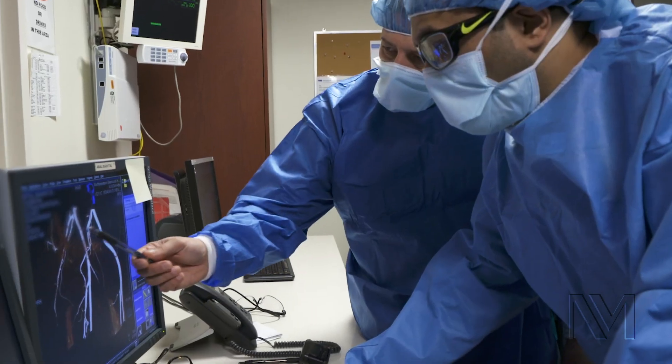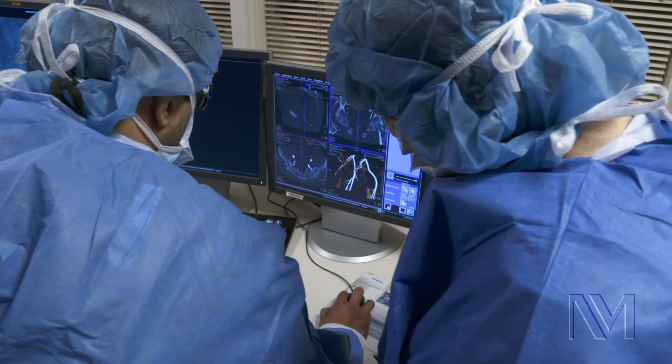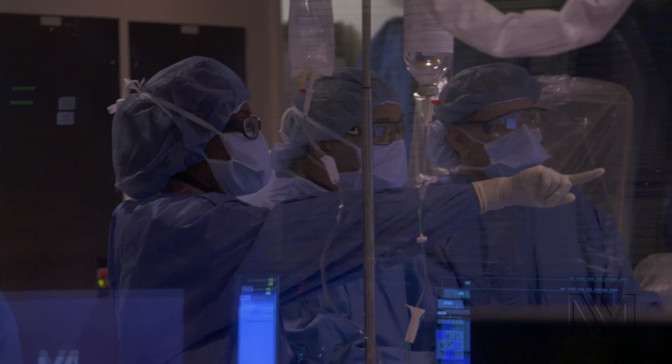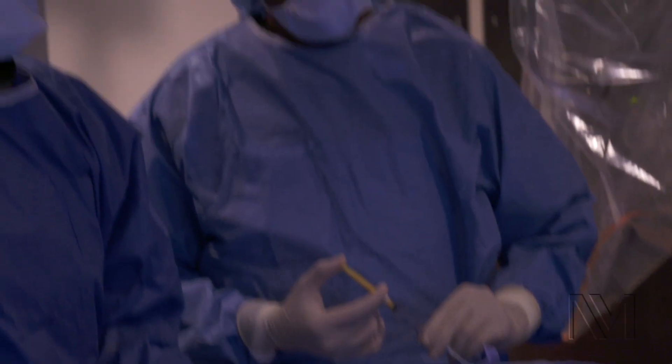We use high-tech 3D software to map out the patient's body and figure out exactly where we need to go, and develop a unique treatment plan for individual patients. The PAE program is really a collaboration between interventional radiology and urology, so as a team we are making sure that the treatment plan we come up with is based on you — your anatomy, your physiology.